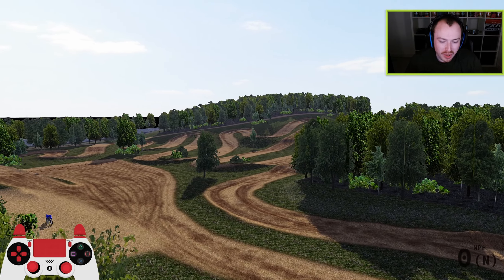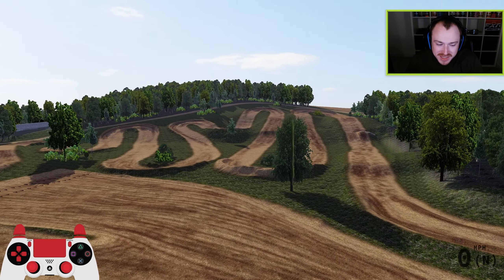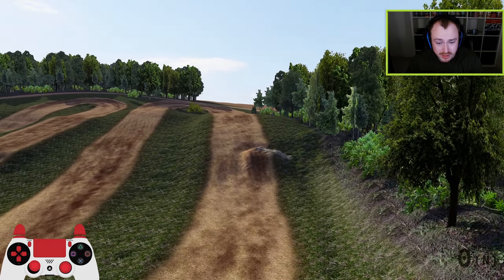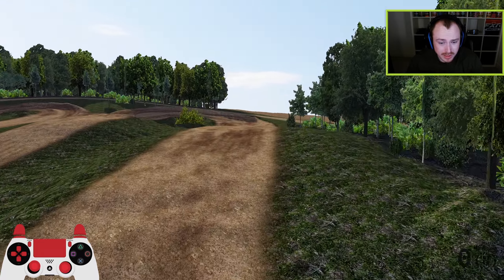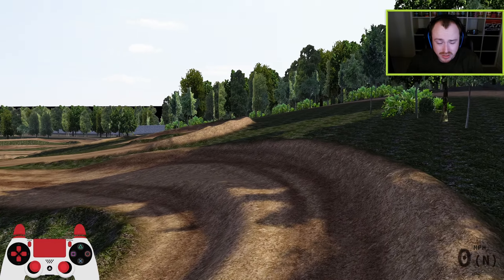What's up guys, welcome back to another video, hope you're doing well today. Welcome to Vireileigh, the 1986 edition. As the title of this video might have got your attention, I believe this might be the oldest track that has ever been made in MX Bikes history. If anybody knows of one older than this, then by all means please do let me know.